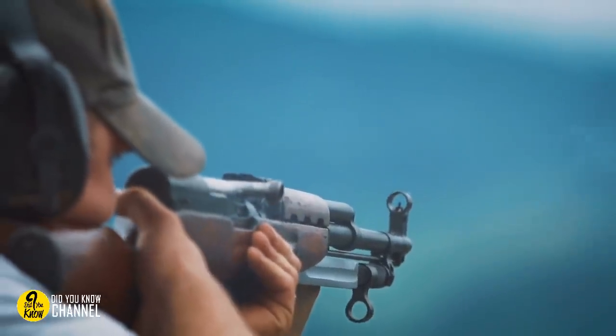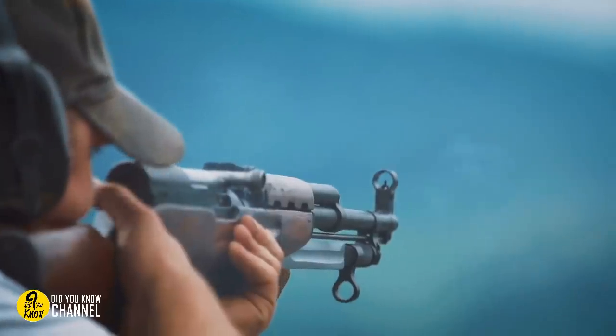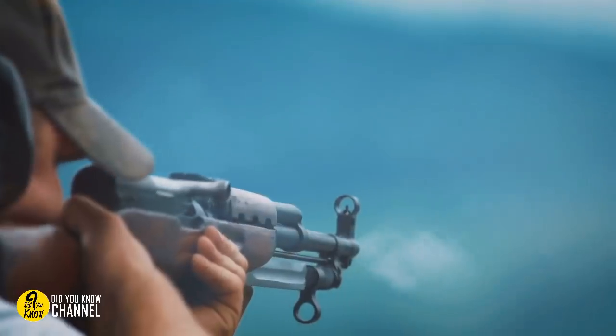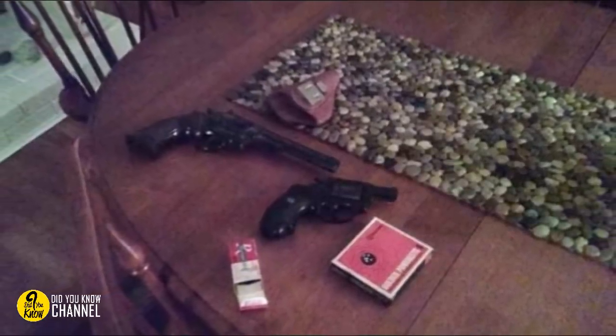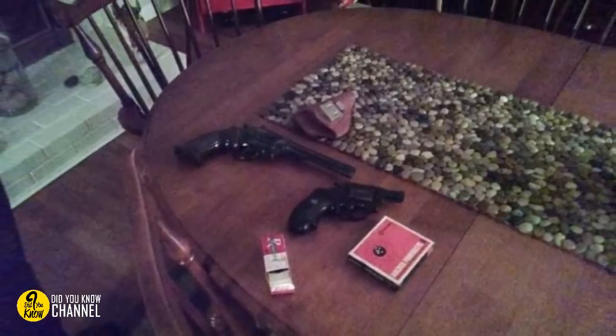11. Unless you have a license to own guns and know how to store them safely, you really don't want to take any chances. That's why finding firearms in the attic is always cause for concern. It looks like there's a box of ammo, and even some matches, too. We just hope these weren't evidence of something horrific.